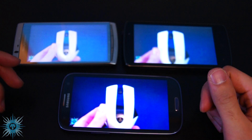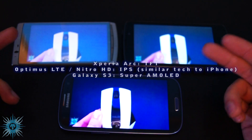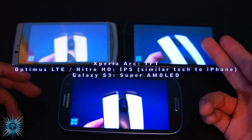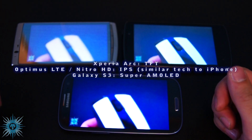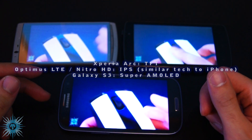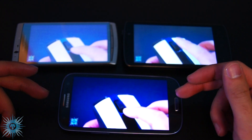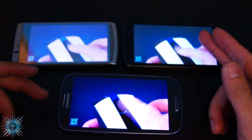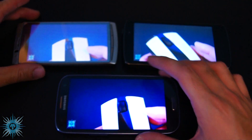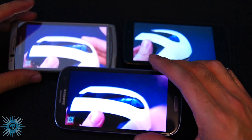Here's a quick comparison of the S3 with two other phones: the LG Optimus 4G LTE (Nitro HD) and the Sony Ericsson Xperia Arc. For display sizes, the S3 is 4.8 inches, the LG is 4.5 inches, and the Arc is 4.3 inches, so the difference is quite noticeable between these.